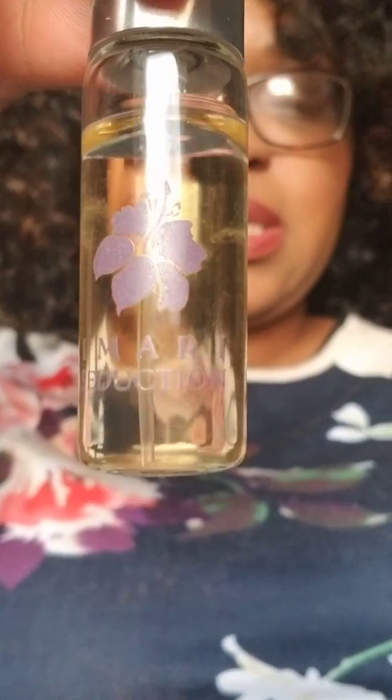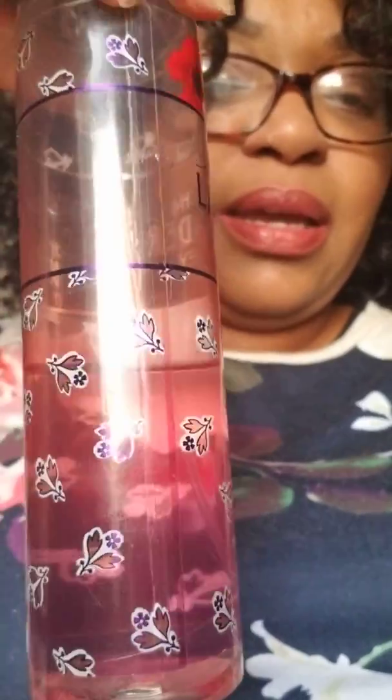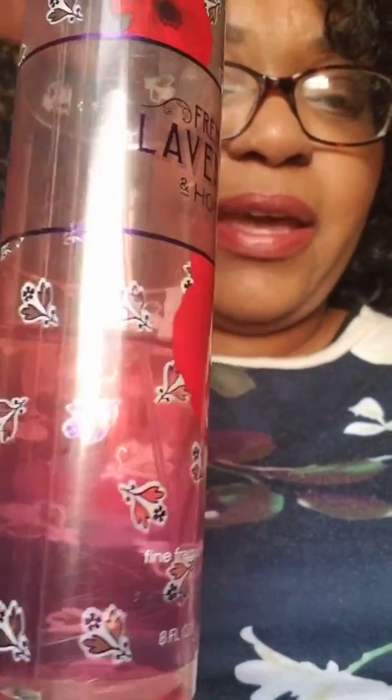This one is Avon's Imari's Seduction — this is the daytime scent. They have a daytime scent and a nighttime scent; I have both, but we're going to start off with the daytime scent. Beyoncé's Heat is where I am there. And lastly we have Bath and Body Works French Lavender Honey, and that is where I am there.